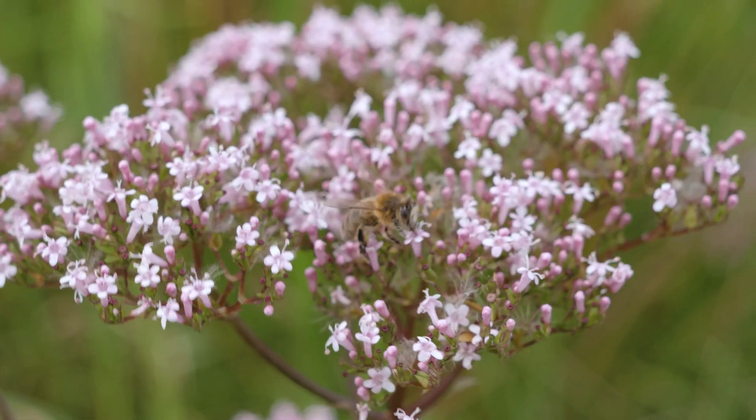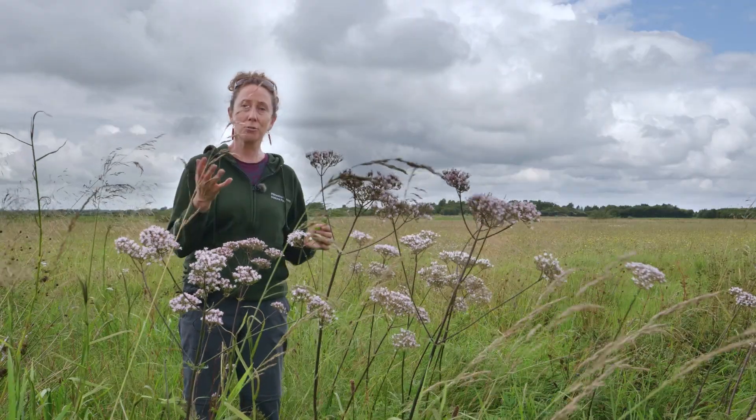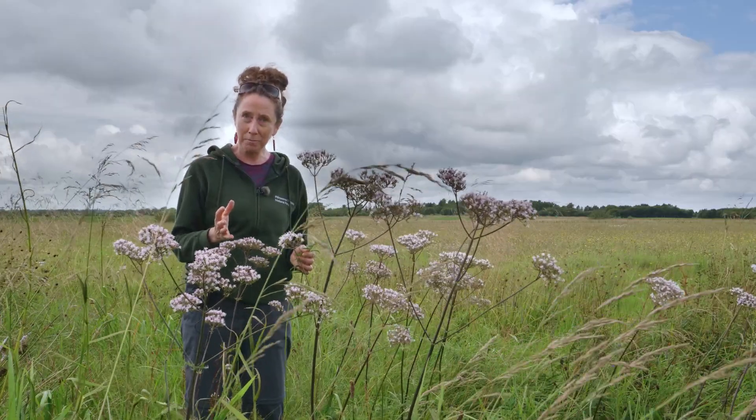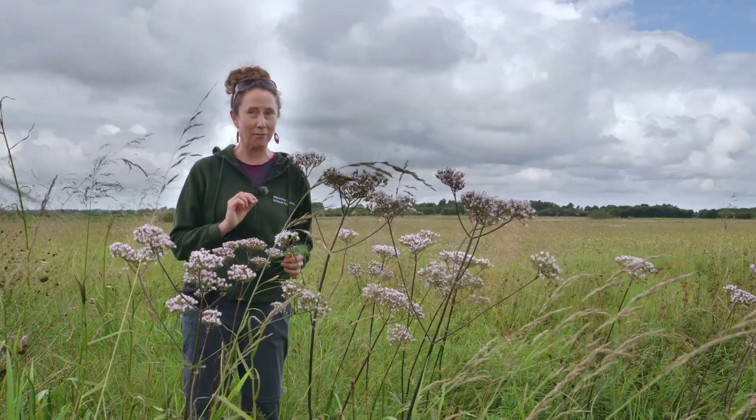Another thing about this plant — it's got quite an interesting smell. It's sweet but with a little hint of something else. Apparently cats love this plant and if they get the chance they'll roll around in it — and so do rats. The story goes the Pied Piper of Hamelin had dried crushed valerian root in his pocket, and hence he was able to get the rats to follow him.